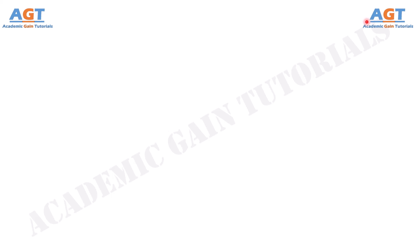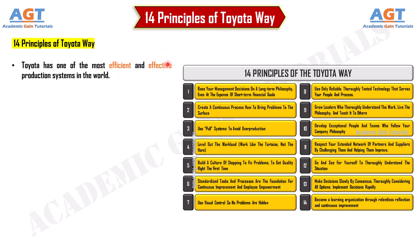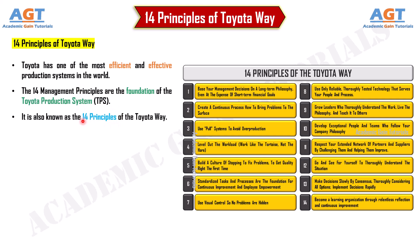In this video, we will dive deep into the 14 principles of the Toyota Way. Toyota has one of the most efficient and effective production systems in the world. The 14 management principles are the foundation of the Toyota production system, also known as the 14 principles of the Toyota Way.